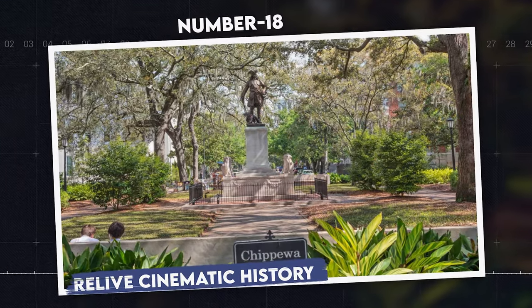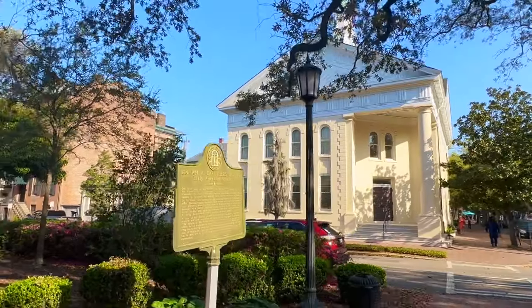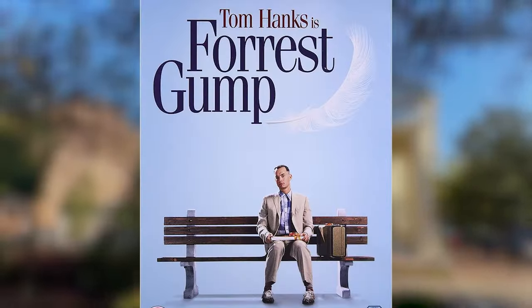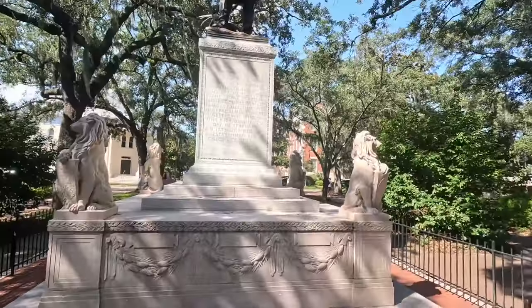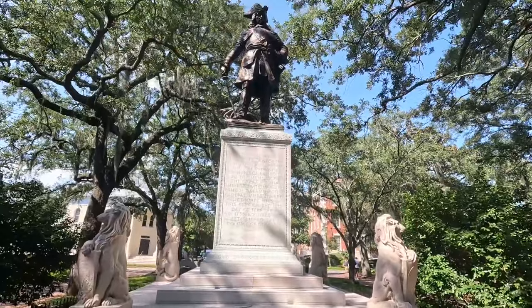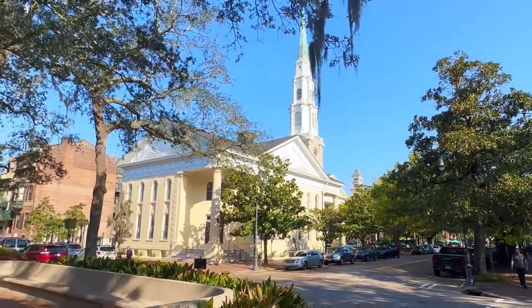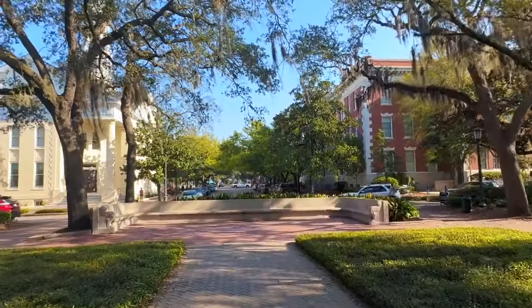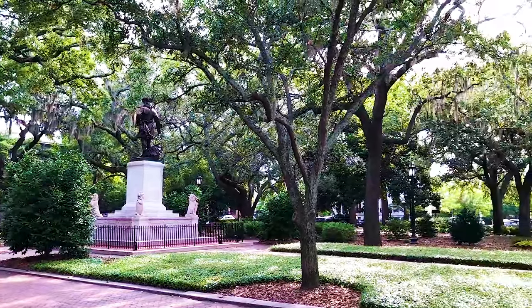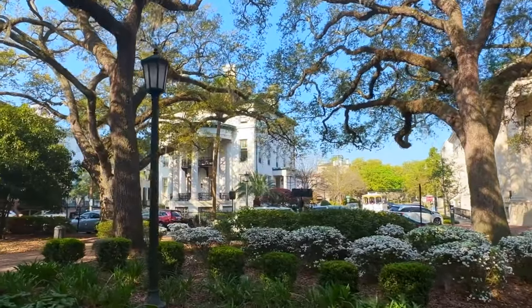Number 18: Relive Cinematic History. Chippewa Square is one of Savannah's most iconic and historic squares, immortalized by the movie Forrest Gump, where Forrest shared his life story on a park bench. Established in 1815 and named after the American victory at the Battle of Chippewa, this picturesque square is surrounded by magnificent antebellum architecture and moss-draped oaks, providing a quintessential southern backdrop. It's a perfect spot for photography, people watching, and soaking in Savannah's rich history and charm.